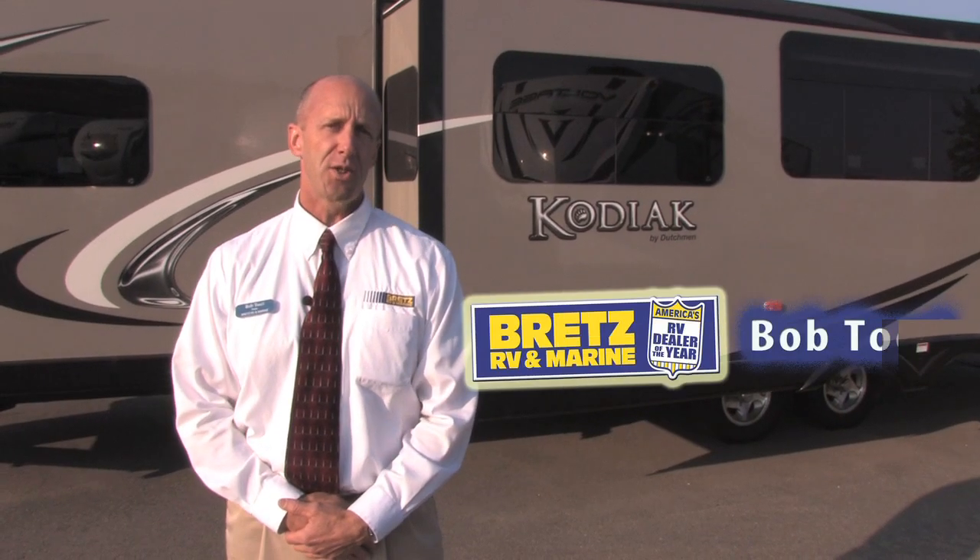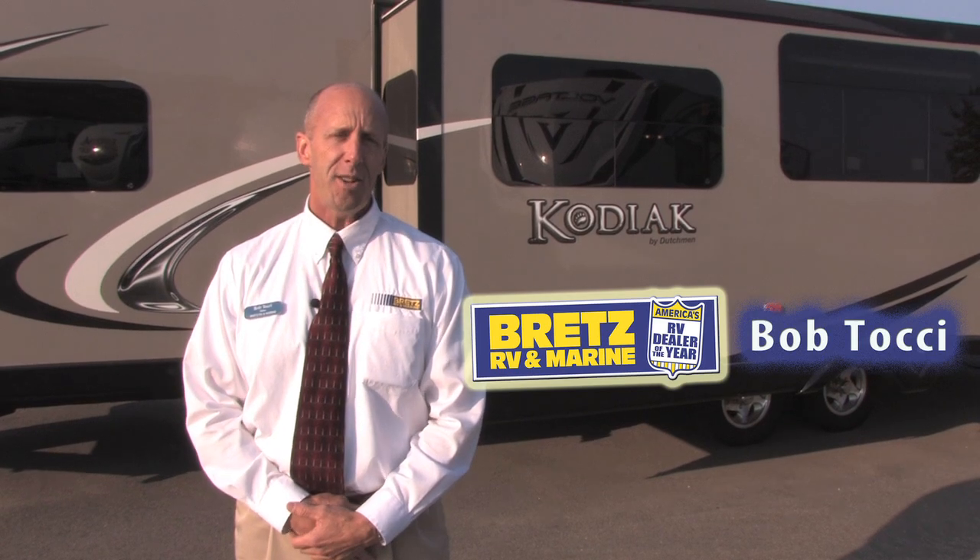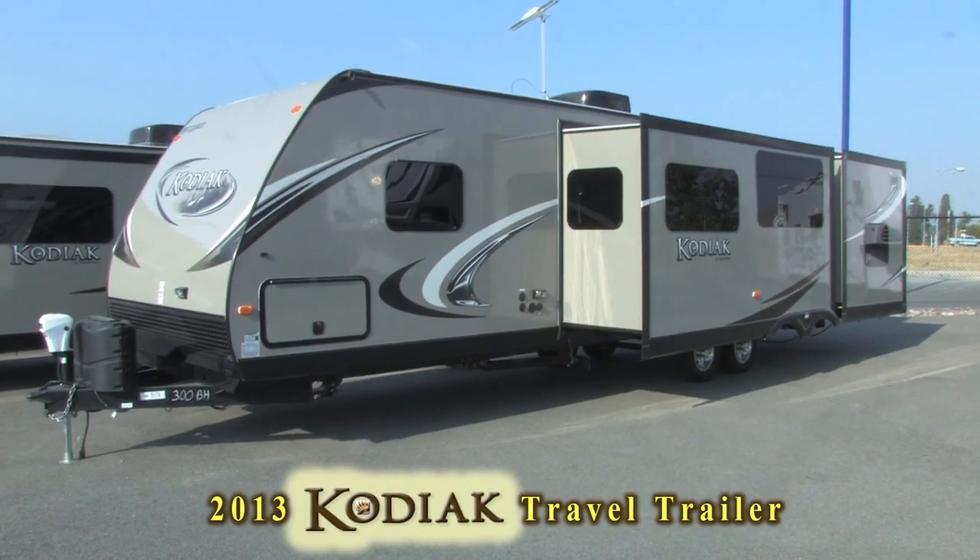Hi everybody, I'm Bob Tosse, sales associate here at Brett's RV and Marine in Missoula, Montana. I'm here to show you the 2013 Kodiak by Dutchman.